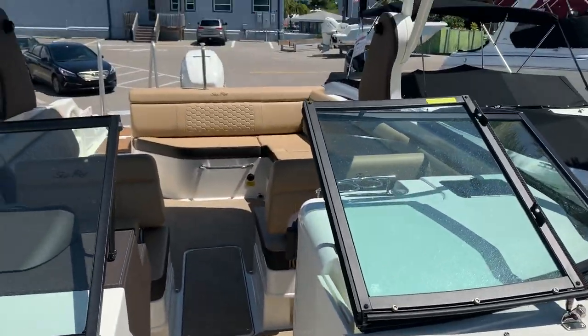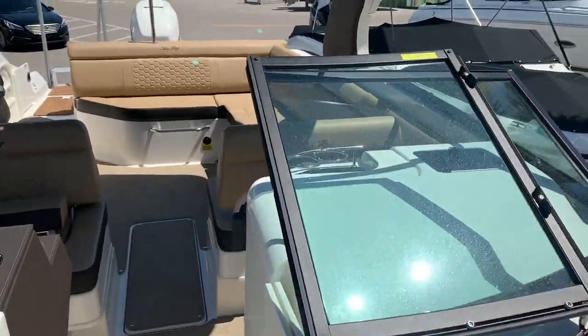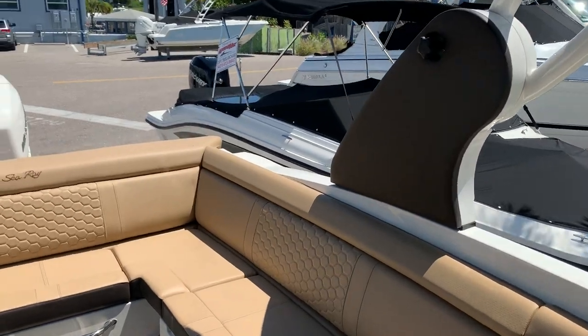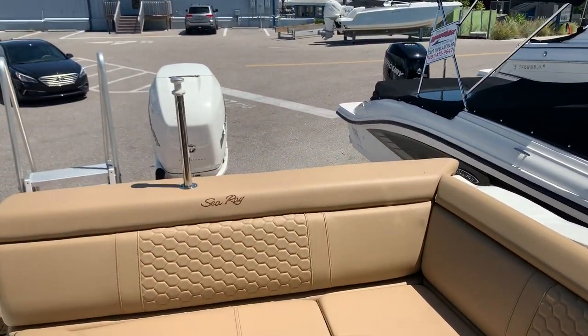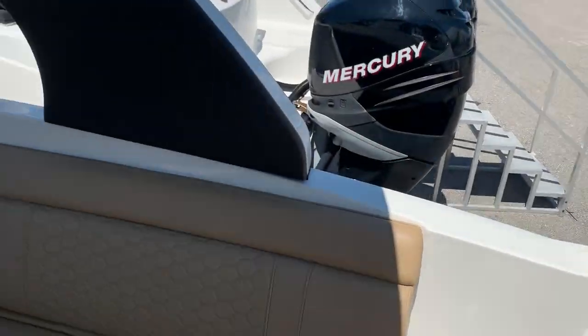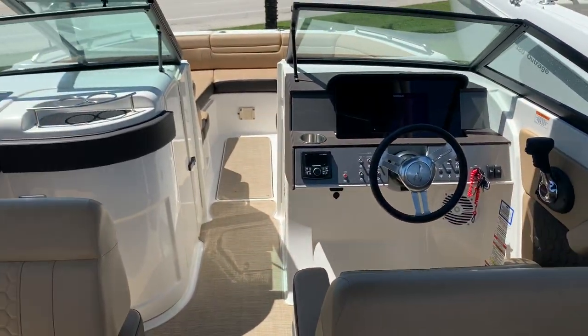The 270 Sun Deck has been one of our best-selling models here on the west coast of Florida. Plenty of room for the family, a very nice ride, and all the benefits of the outboard. To recap — 2018 Sea Ray 270 SDX, located here at MarineMax in Venice.